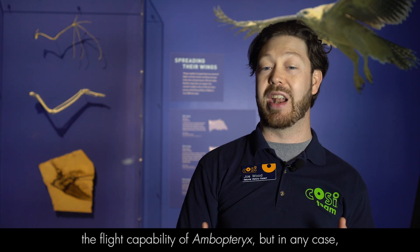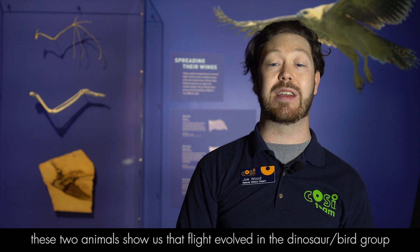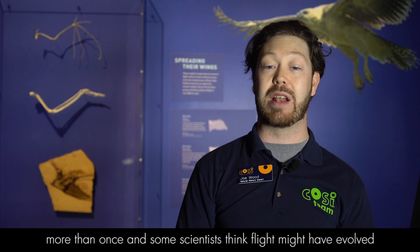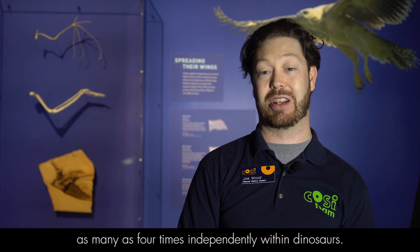Paleontologists are now conducting studies to determine the flight capability of Ambopteryx, but in any case these two animals show us that flight evolved in the dinosaur bird group more than once, and some scientists think flight might have evolved as many as four times independently within dinosaurs.